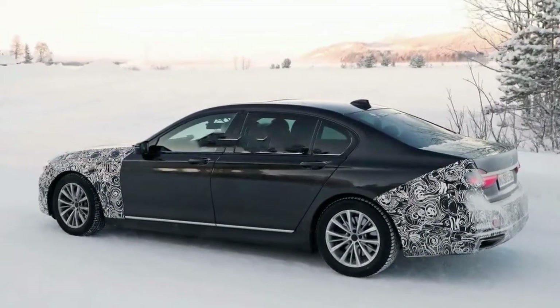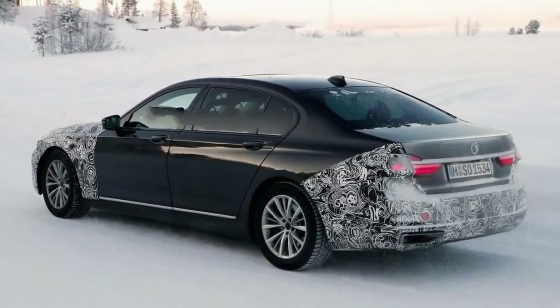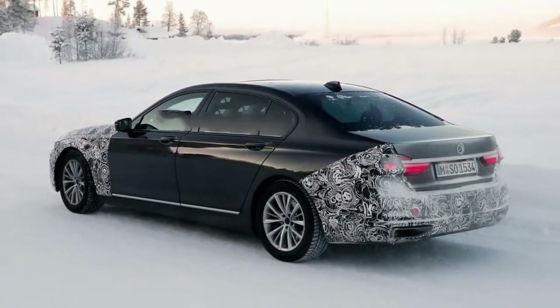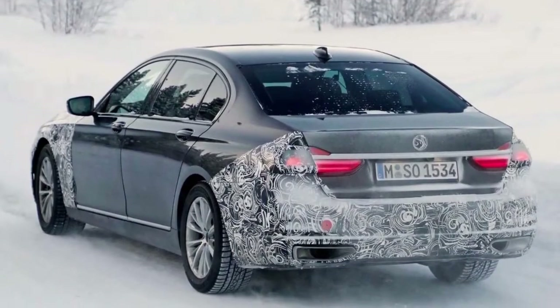There obviously won't be nearly the same changes to the Bimmer compared to what we saw for the S-Class and A8, but underneath the camo on this 7 Series is a fresh set of headlights nestled above a tweaked fascia. Some reshaping to the automaker's iconic kidney grille is also expected.